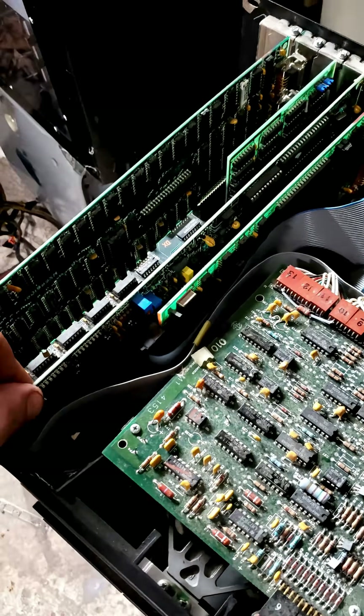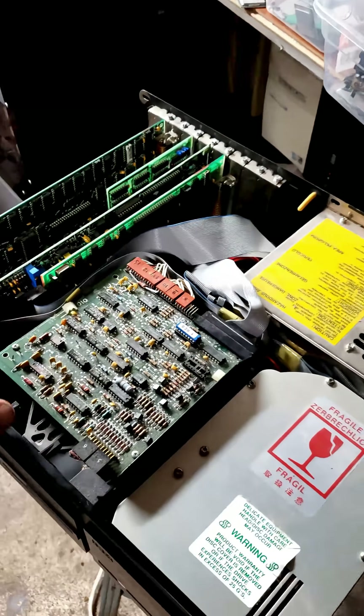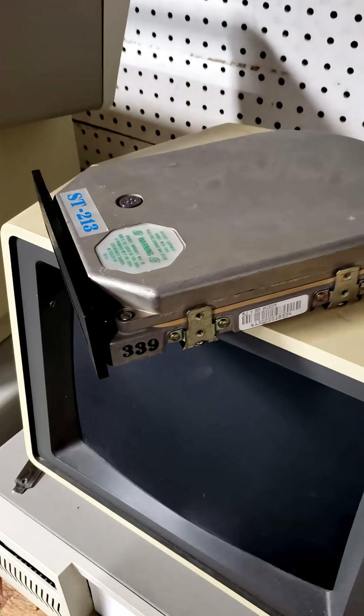It's connected to its matching MFM controller card here, which was needed to run the drive, since back in the 80s you had to have a controller card to run the drive. Just a few years later, though, things shrunk down.